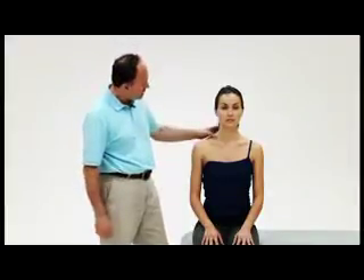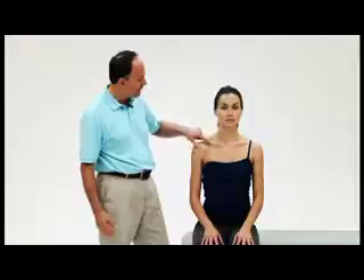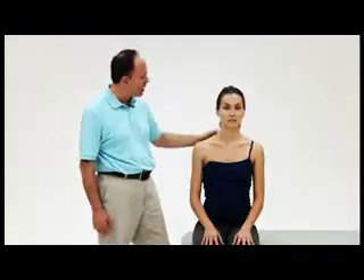Thoracic Outlet Syndrome is actually a complex of four different conditions. The four types are: anterior scalene syndrome, which occurs between the anterior and middle scalene muscles; costoclavicular syndrome, which occurs between the first rib (costo means rib) and the clavicle; pectoralis minor syndrome, which occurs between the pectoralis minor muscle and the ribcage; and cervical rib thoracic outlet syndrome, caused by a genetic variant in which the person has a small beginning of a rib forming off the transverse process of C7.